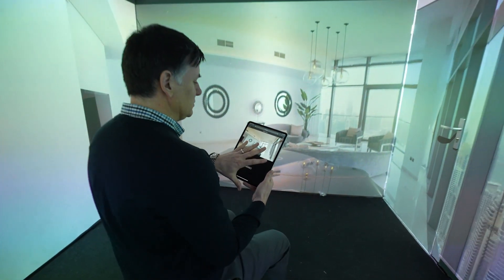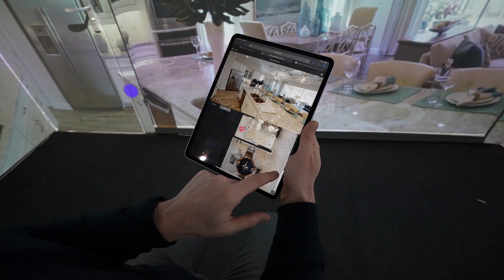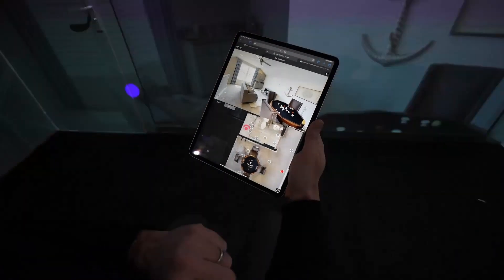The big focus of the Igloo Matterport integration is usability and making it possible for users to come into the space and access their content and their data as quickly and as smoothly as possible, with little or no training needed.